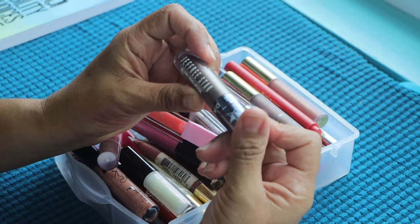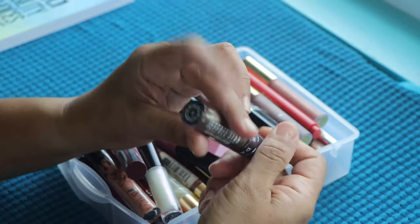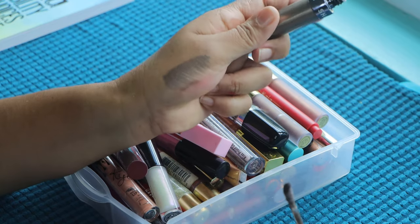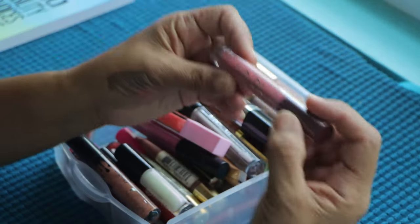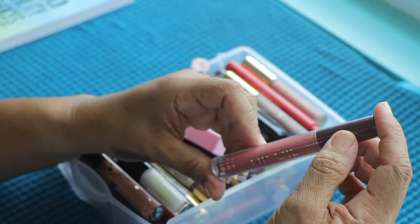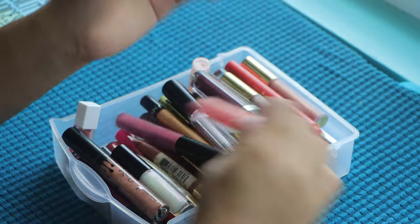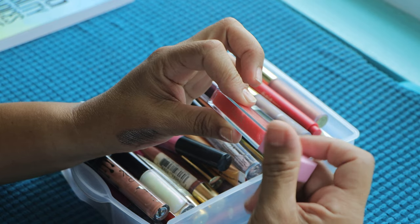This is from Jeffree Star — it's the Velour Liquid Lipstick from the Shane Dawson collection I think. I don't really follow all these things, I just buy stuff or get stuff. I love this — it might not look too pretty but it is. I just need to use them more. Then we have a lip oil — I'm not sure of the brand — and Candy Pink. I think this is from Boxycharm as well. I'm going to put this in a giveaway or give it to someone because it is still sealed.